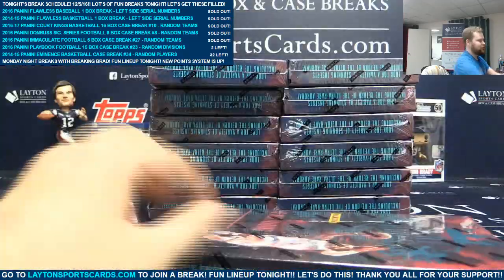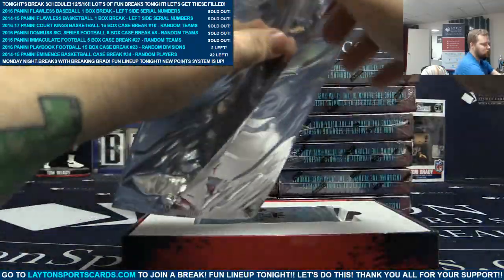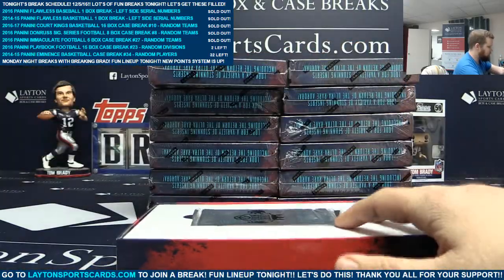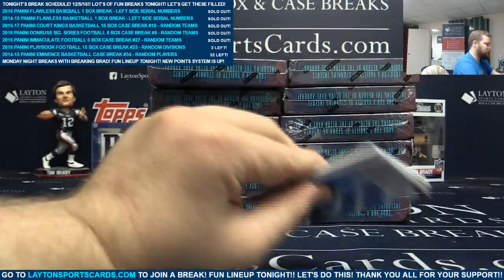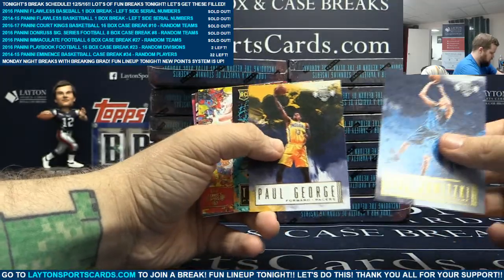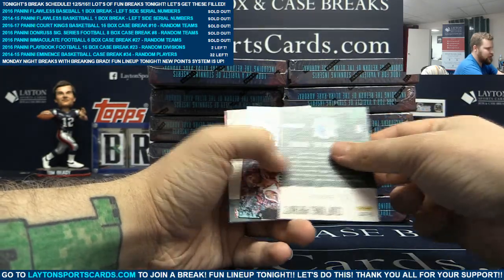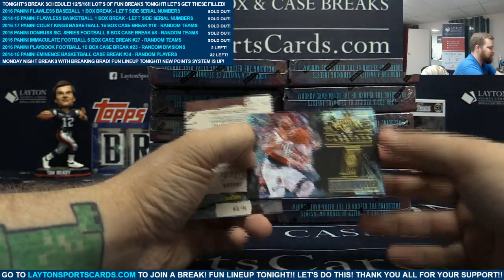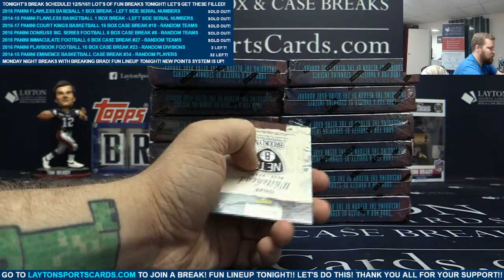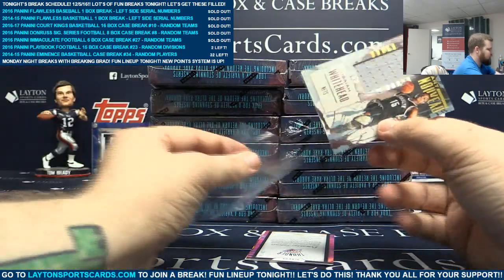Next box - it's a Blake Griffin box topper, not auto. We have Dirk Nowitzki, Paul George, Tyler Ulis, Dragan Bender - rookie two, to 175. Portraits of J.J. Barea for the Mavs. Maestro's insert - Damian Lillard for the Blazers. Next hit goes to the Nets - that is a jersey card not numbered, Isaiah Whitehead. There you go, Brooklyn.